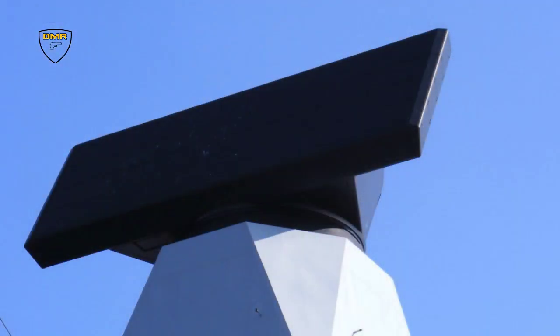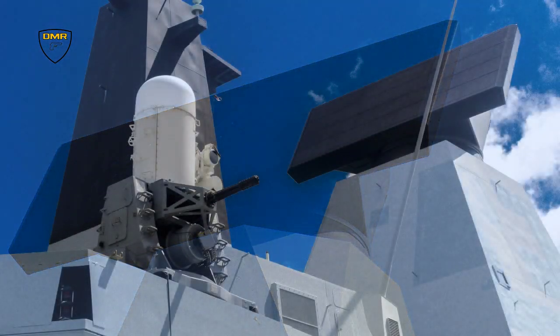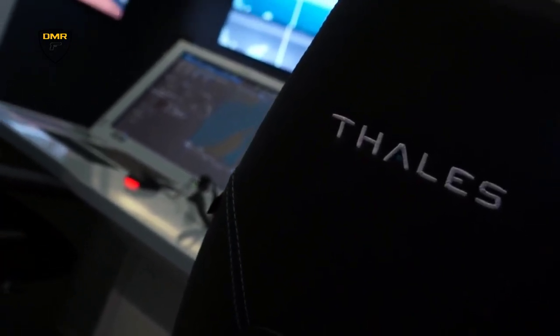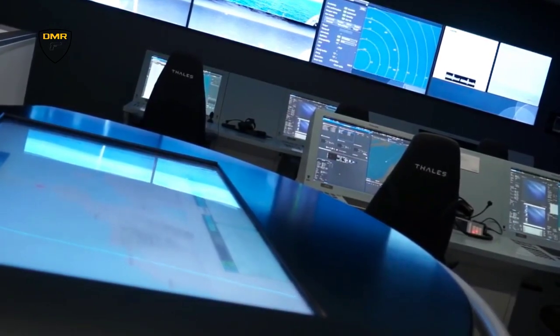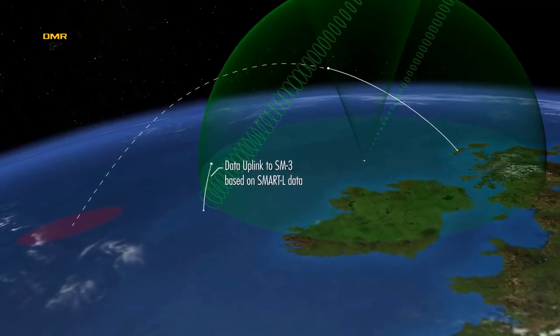The S-1850M is a long-range radar with a digital antenna array for wide area search in elevation, produced by BAE Systems Integrated System Technologies and Thales. It is a modified version of the Thales Nederland Smart-L radar, advertised as being capable of fully automatic detection, track initiation, and tracking of up to 1,000 targets at a range of 400 kilometers.